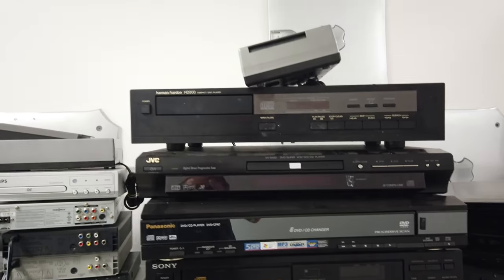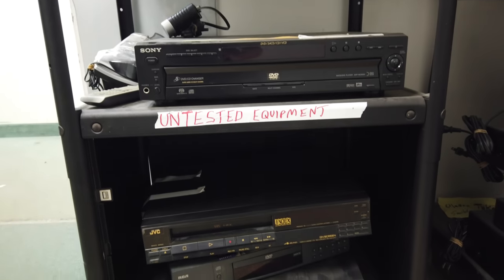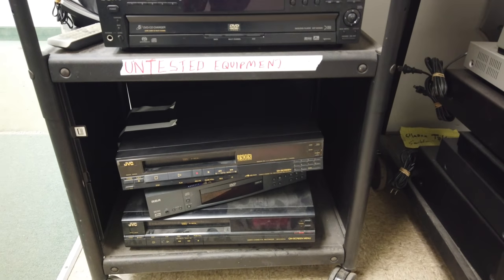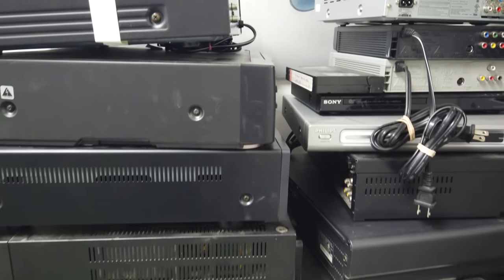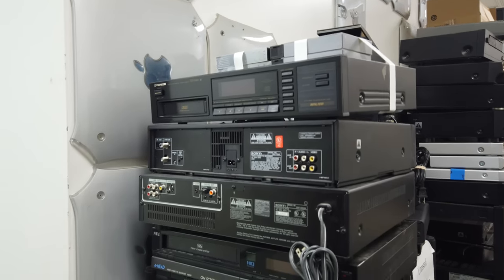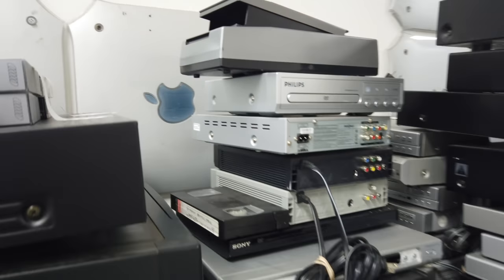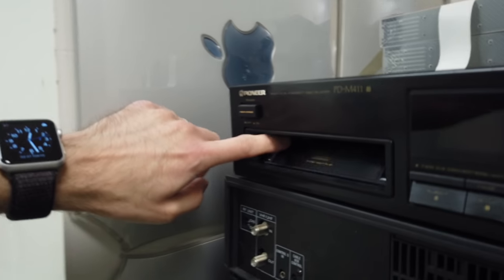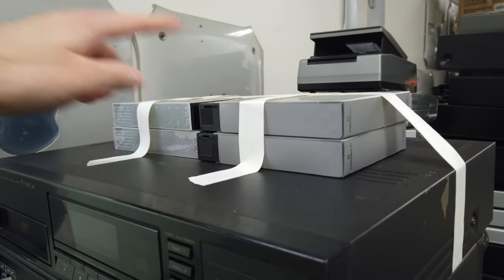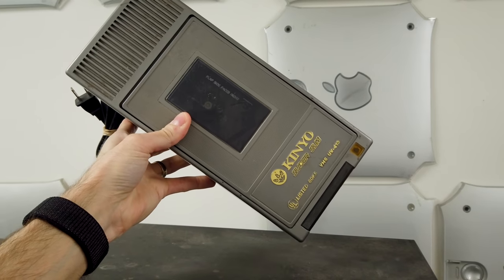This is all fairly newer stuff. You'll notice that there's a lack of turntables. My understanding from the last time I talked with them is turntables are obviously in high demand — that's a very popular format these days. They've got a couple of shops nearby with a standing relationship, so if turntables come in, the shops buy them right away. The cartridges, the multi-changers — this is one of those six-disc changers, and whoever brought this one in included all the changer cartridges.